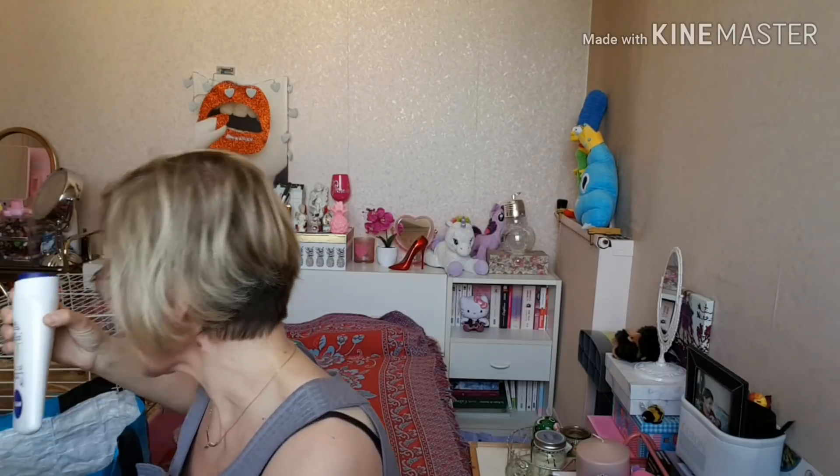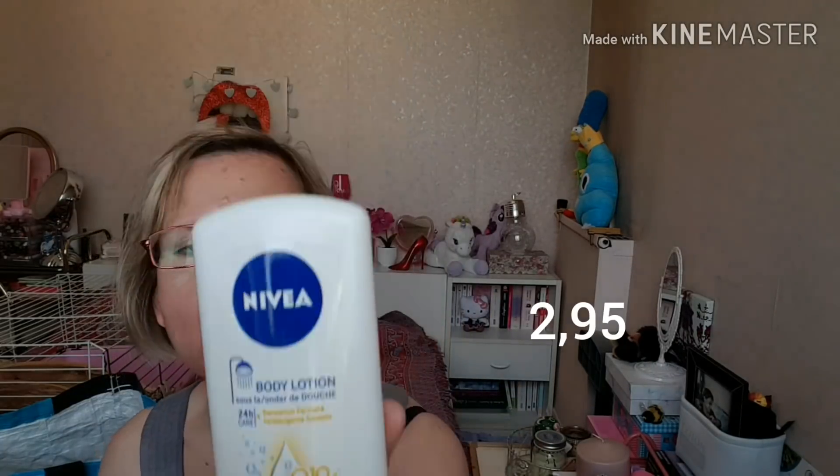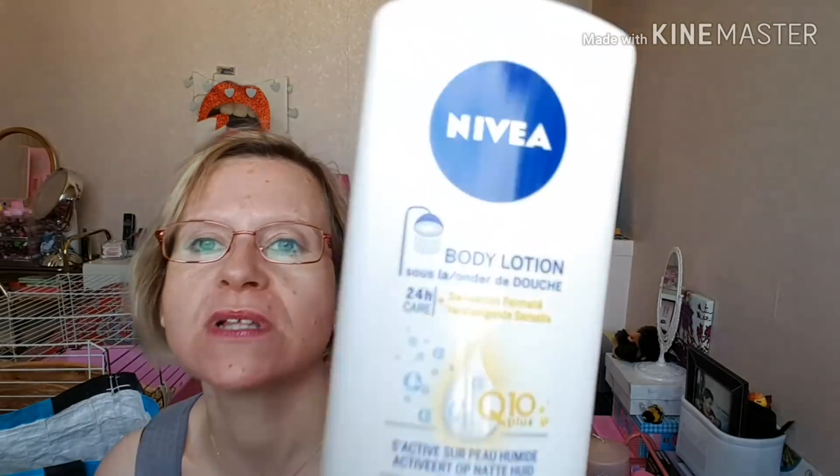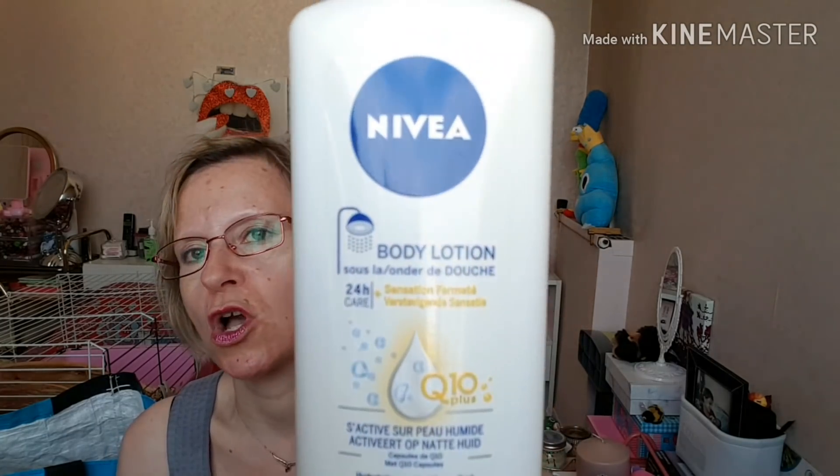Ensuite, il ne reste plus que trois articles. J'étais contente — j'ai trouvé le Body Lotion de chez Nivea, c'est le Satin sur peau humide. C'est le lait-corps sous la douche : vous prenez votre douche, vous l'appliquez après sur la peau humide, vous rincez et votre peau est hydratée. Ça sent assez bon. C'est la marque Nivea, au Q10+ — Q10+, sensation fermeté, 24 heures. C'est ni plus ni moins qu'un hydratant pour le corps.